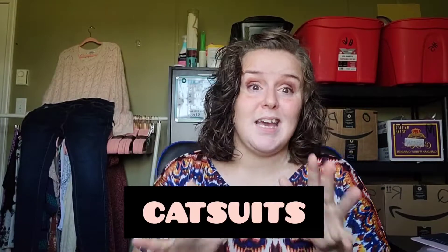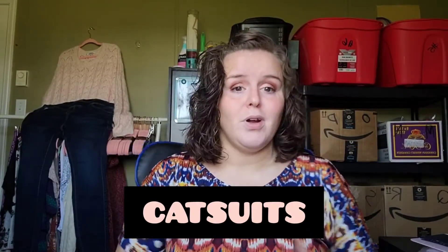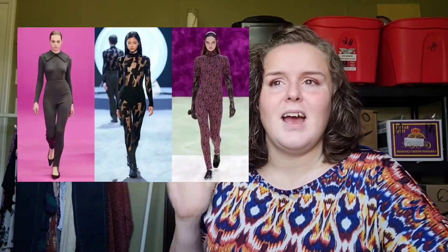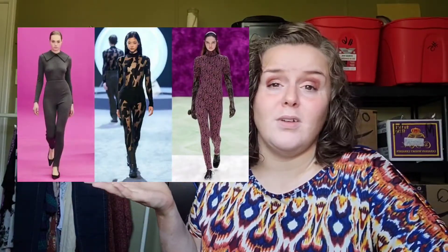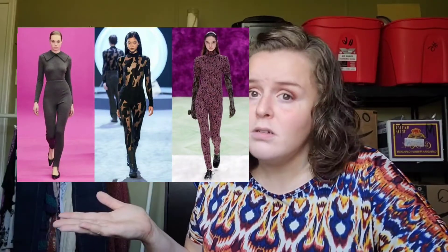Quilted is in apparently. Next is catsuits — I don't even like a romper. When I put on a romper and go to the bathroom, I basically have to be naked, which is weird. I like having clothes on in the bathroom. I don't think I'd even want to source these. Do you know how difficult it would be to photograph a catsuit without modeling it? And I'm not modeling a catsuit.